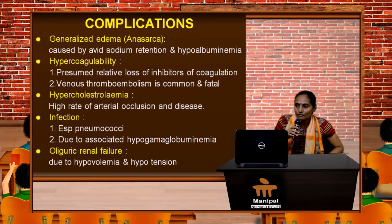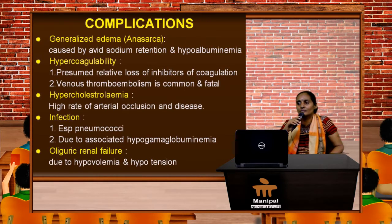Let's move on to the complications of nephrotic syndrome. Generalized edema is a complication wherein the skin could have a breach and then secondary infection. Scrotal edema is a complication in young boys and male patients, and we all know that this happens because of sodium retention and decreased albumin.